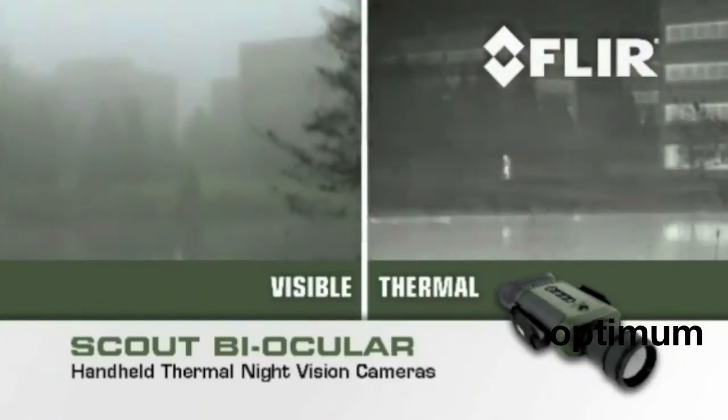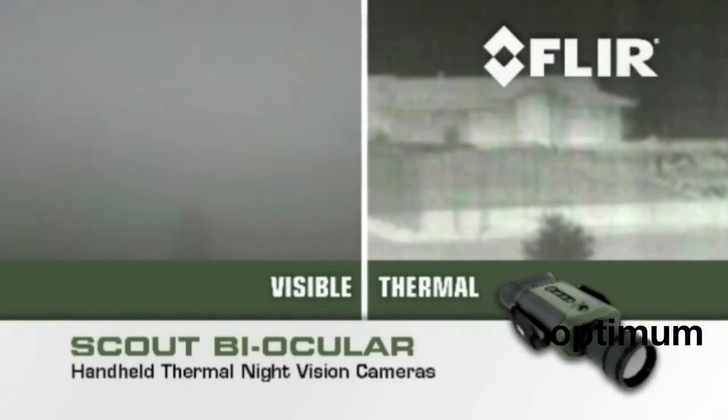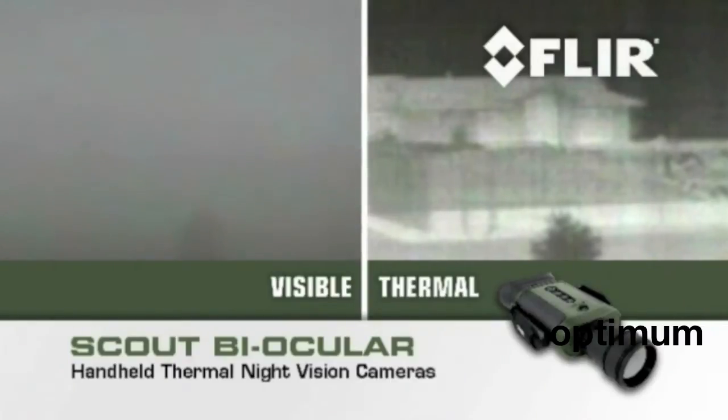See the natural world around you clearly, even in complete blackness or in poor visibility, including smoke, dust, and light fog.